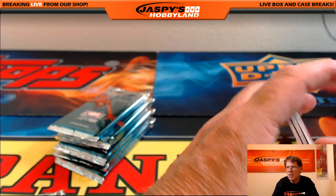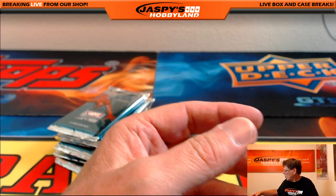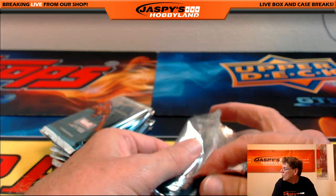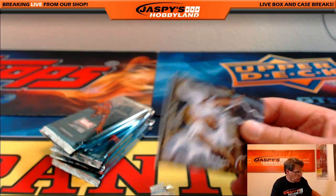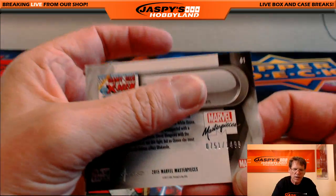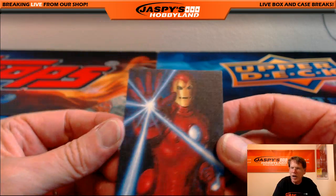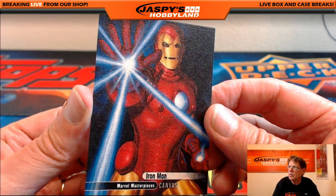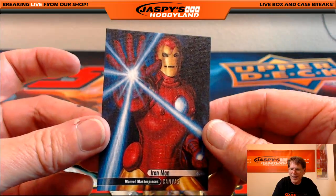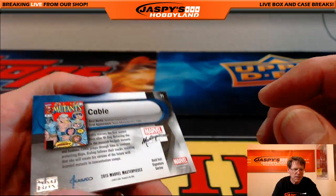Pack number six is Justin. Good luck, Justin. One-to-one Storm, out of fourteen ninety-nine. Canvas Iron Man — very nice canvas card. Iron Man and Cable — Joe Jesko facsimile, unnumbered.